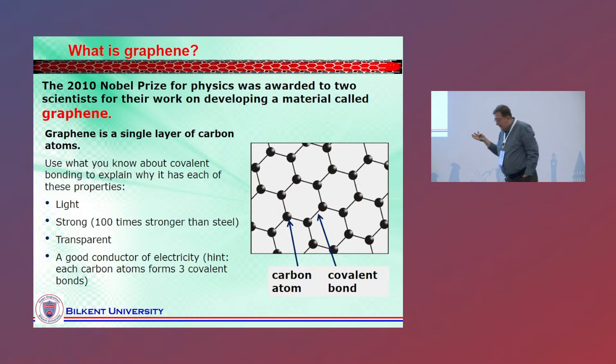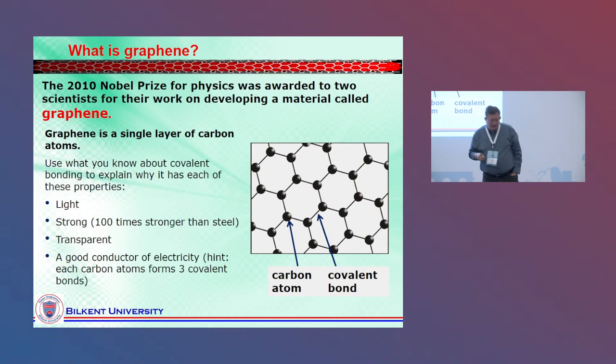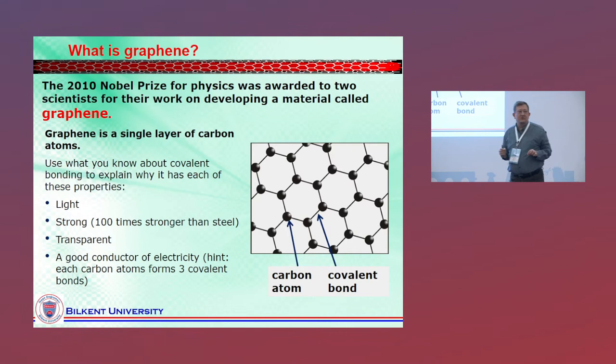Everything in 2D physics starts with graphene — that's not wrong. At the end of 2004, Geim and Novoselov exfoliated graphene, a single sheet of graphite, and a new era began. It's a very simple material. The basic property of these materials is they're just a single layer — quasi-2D, there might be a small thickness as well. But they show excellent material properties: graphene itself is very light, very strong, and so on.